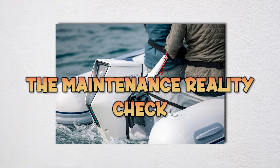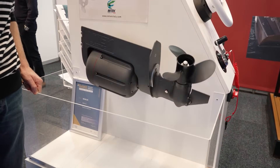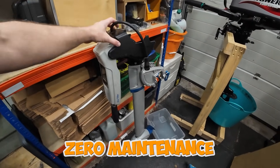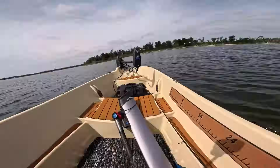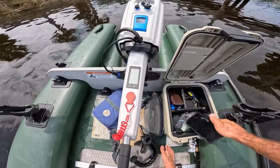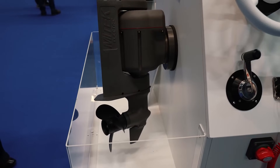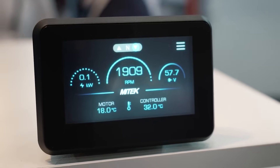Here's something most dealers won't tell you until after you've signed the paperwork: electric outboards don't eliminate maintenance, they just change what kind of maintenance you're doing — and make it way more expensive when things go wrong. The zero-maintenance claim is one of the biggest lies in marine marketing today. Battery maintenance starts the moment you install the system. Lithium batteries require specific charging protocols, storage temperatures, and discharge management to maintain longevity. Leave your batteries discharged over winter and you've significantly reduced their lifespan. The battery management system handles some of this automatically, but you still need to maintain proper storage conditions and monitor cell health regularly.